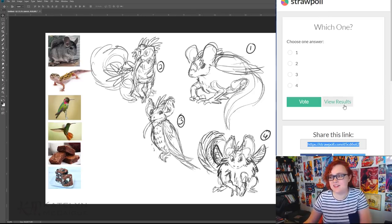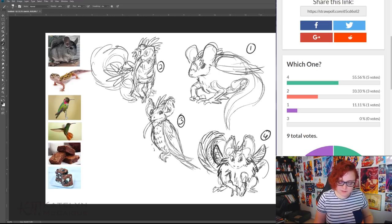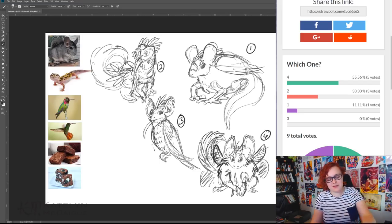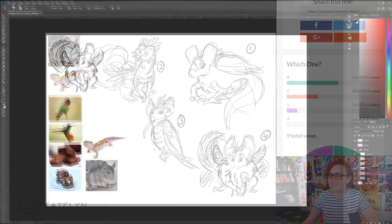The Twitch chat has voted and number four won by two votes, so I'm going to jump into the fourth design. I might pull a few elements from the others, but the overall design is this big fluffy floof ball — a giant fluff of a brownie — and he's going to be super cute. I'll put him in a more dynamic and interesting pose, do the line art and color, and then we will be done.